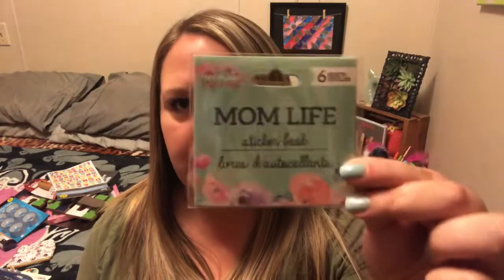They did have the border stickers, which I never use so I didn't pick those up. I didn't see any new actual inserts like the date inserts or anything like that. But they did have — and I got all three designs — this is a six-sheet sticker book. There's one that says 'mom life,' one that says 'home life,' and one that says 'seasons.' I've been waiting until my haul to open these up and see what they all look like.